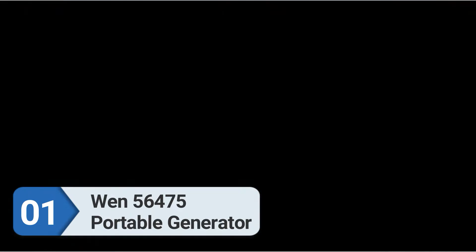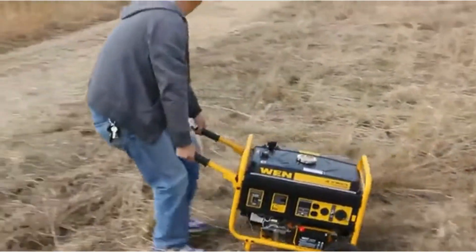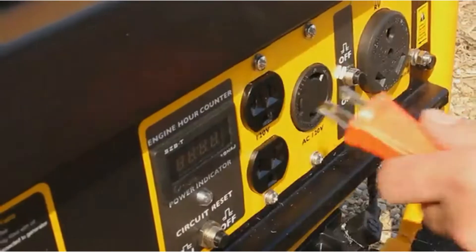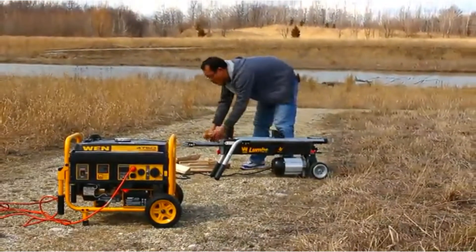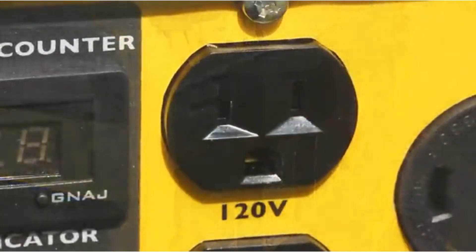Number one: WEN 56475 portable generator. If you are looking for a lighter portable generator to run a small air conditioner, you could consider this one. The WEN 56475 comes with 4,750 starting watts and 3,750 running watts. You could run a window AC with this generator easily — you can even run the central air of a tiny house along with other lighter appliances.